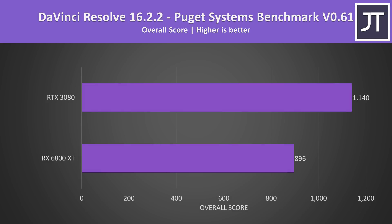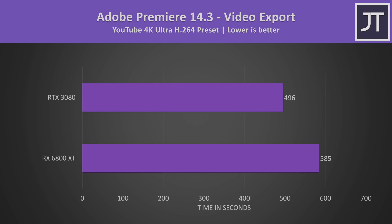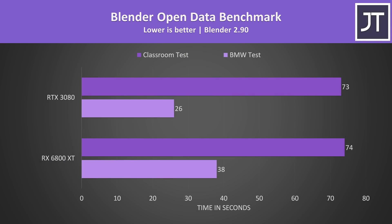There's more than just gaming out there — I've also compared both in content creator workloads. In DaVinci Resolve using the Puget Systems benchmark, the 3080 was scoring around 27% higher than the 6800 XT. I should note the results on the 3080 were far more consistent, whereas I had to run the test 7 times on the 6800 XT to arrive at an average, getting scores between 813 and 979. In Adobe Premiere exporting a 4K review video, the 3080 was faster again. In Blender with the open data benchmark, the 3080 was only a second faster in the classroom test, but 46% faster in the shorter BMW test — so quite a difference.